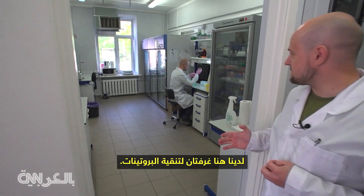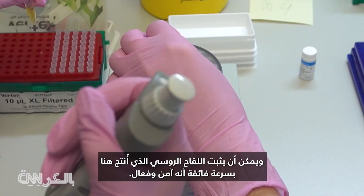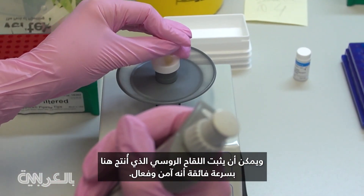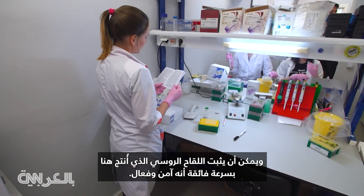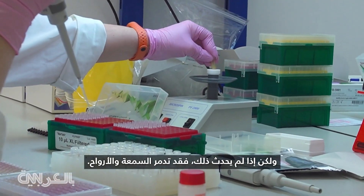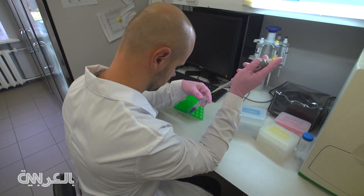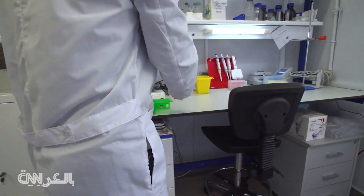Here we have a couple of rooms where we purify proteins. He could be right, and the Russian vaccine created here at breakneck speed could prove safe and effective. But if it doesn't, reputations and lives could be ruined. Matthew Chance, CNN, at the Gamaleya Institute in Moscow.